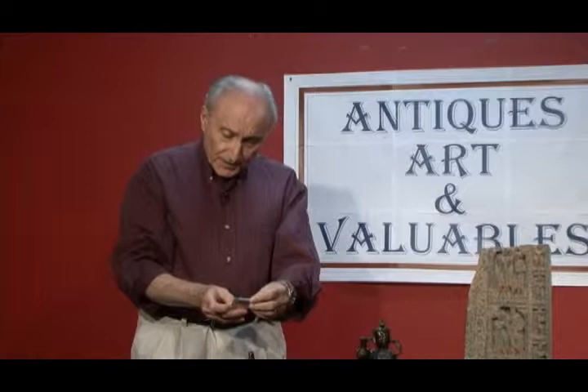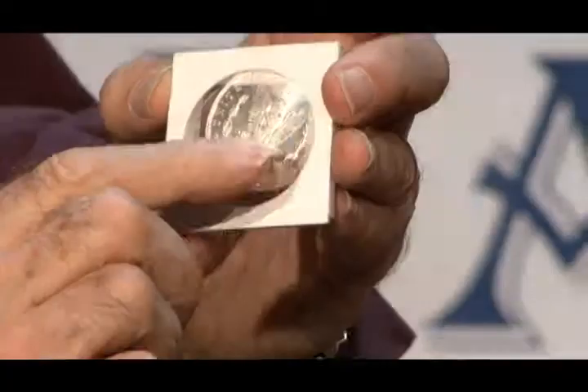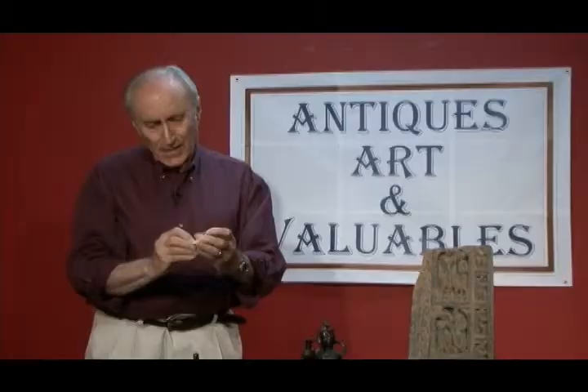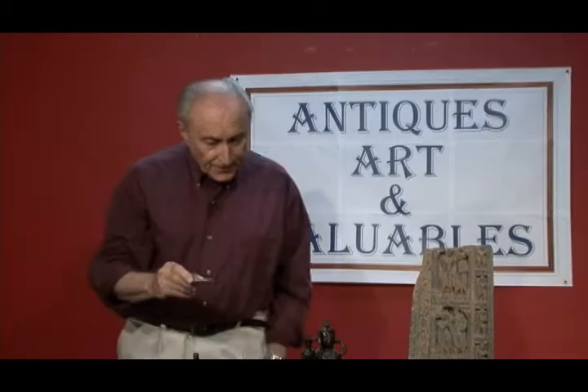How does one establish uncirculated, to almost uncirculated, to fine, extra fine, good, very good? Most of it is done with the feathers of the eagle in the background. If the feathers are rubbed out to a certain degree, or if the breast of the eagle is rubbed out to a certain degree, it diminishes the condition and also the value of the coins.